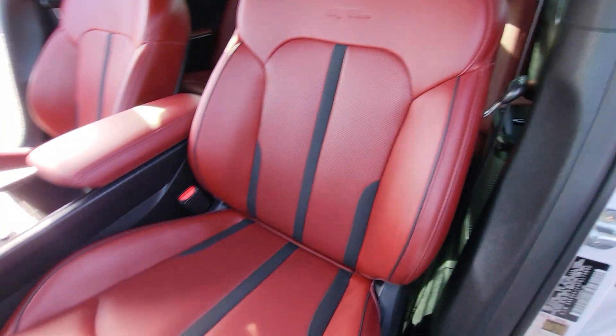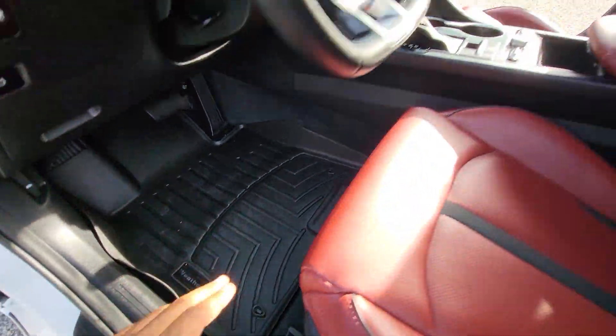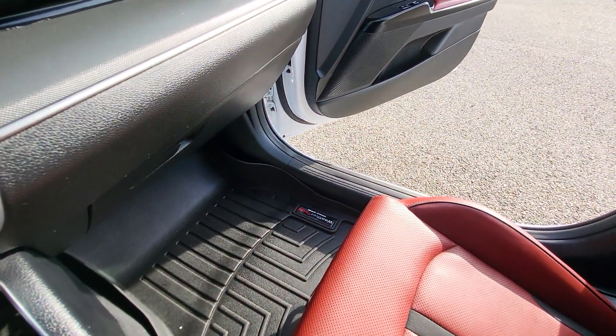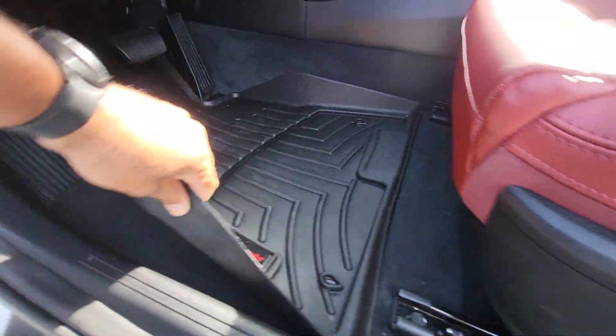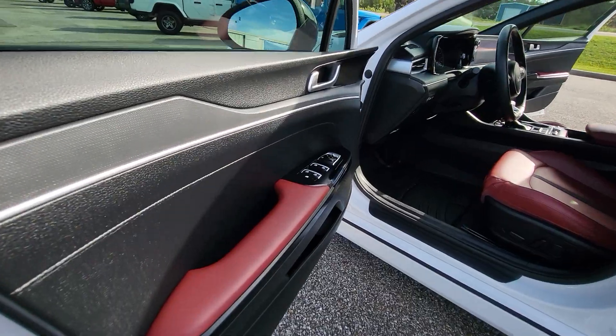We got GT Line right there in the seats and it looks like it did have WeatherTech mats — two WeatherTech mats for the two front seats to keep that carpet looking good. Then of course we saw the original ones in the trunk.